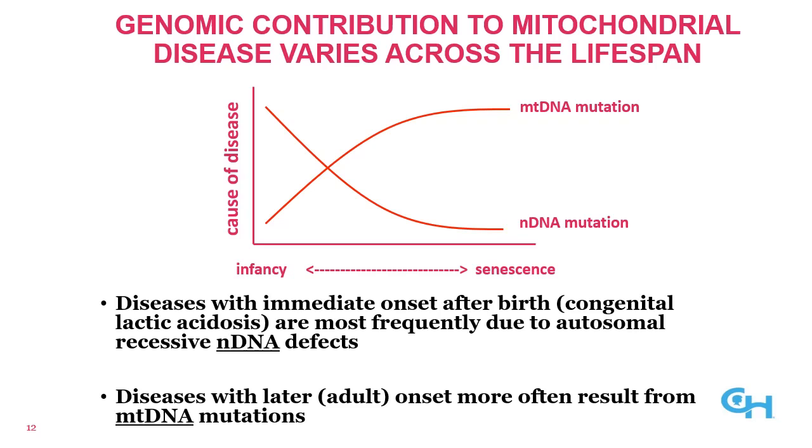Which genome contributes to mitochondrial disease varies across the lifespan. Typically, mitochondrial DNA diseases are thought to be less common in early life and more common with age, whereas nuclear gene mutations are most common in individuals with mitochondrial disease early in life and less common with age. While these exact ratios used to be thought to be 90% nuclear in origin and 10% mitochondrial DNA in childhood, increased testing utilization and improved sequencing methodologies have made it clear that mitochondrial DNA mutations likely account for approximately a third of childhood-onset mitochondrial diseases, whereas nuclear gene mutations cause two-thirds.